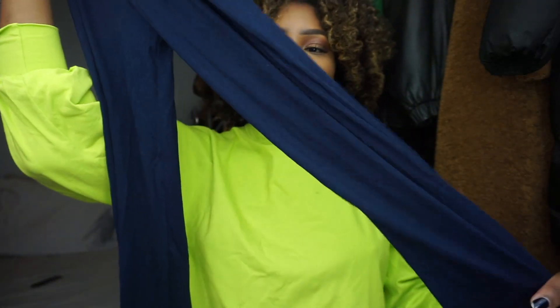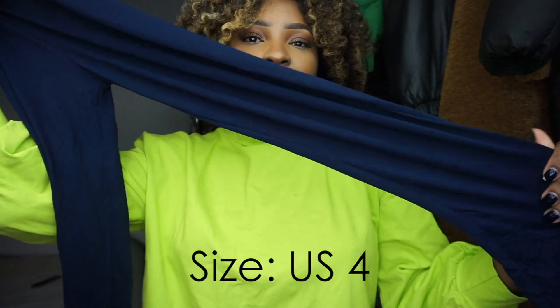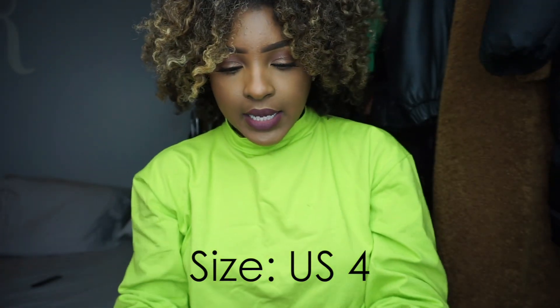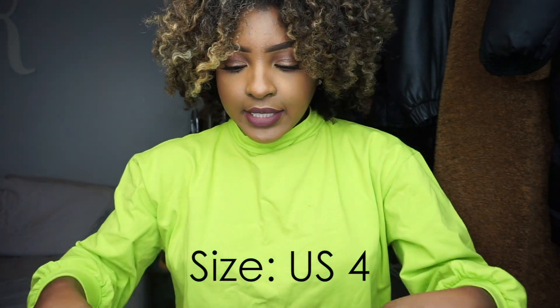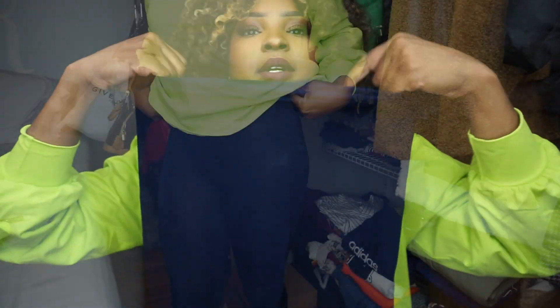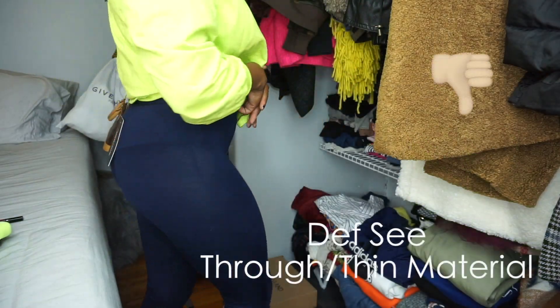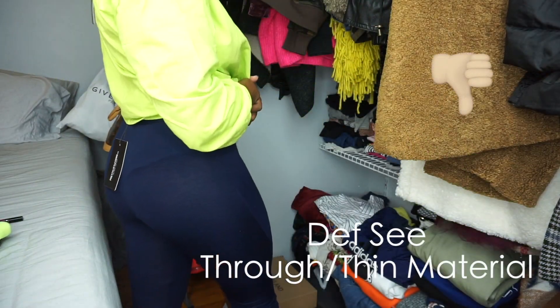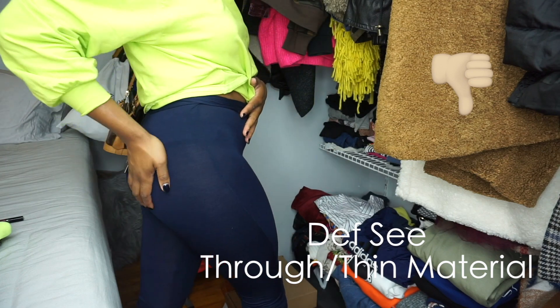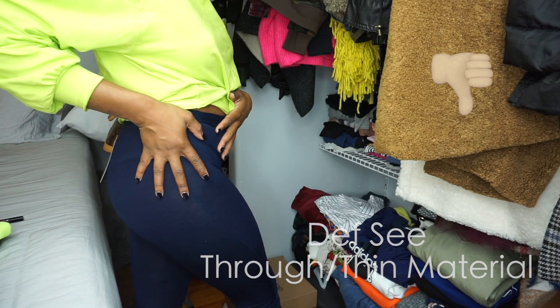The last item I picked up were these navy blue jersey leggings. These were $10. I got them because I like that they have this roll-down detail at the top, and I just wanted to see the quality of Pretty Little Thing leggings — to see if I need to get more from them, because I have been in a leggings mood this winter so far.